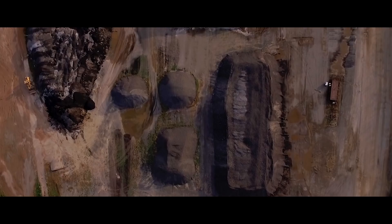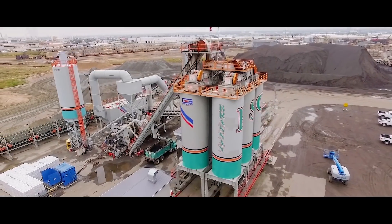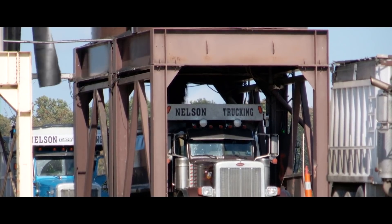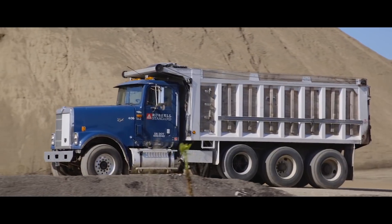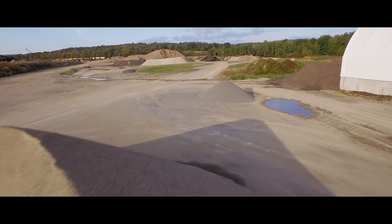We're looking for a more accurate way to measure our inventory stockpiles. We used to measure inventory by calling our surveyor, who we would have to schedule in advance and literally have them walk the piles — climbing on the piles, which is dangerous. Our confidence and our accuracy were very low.